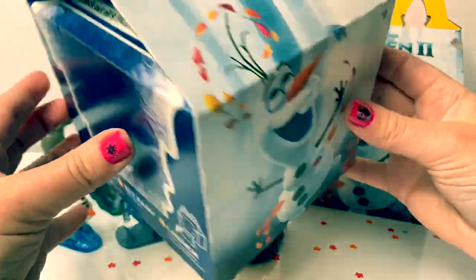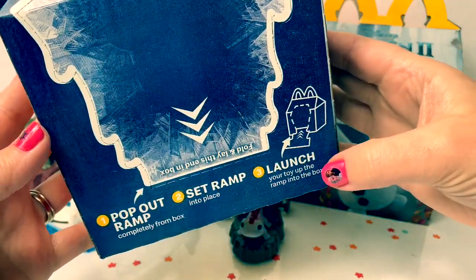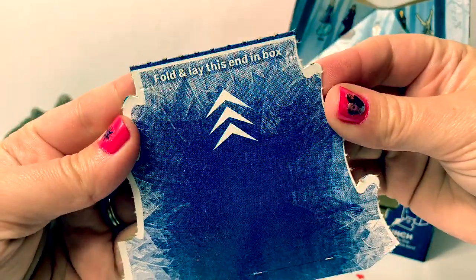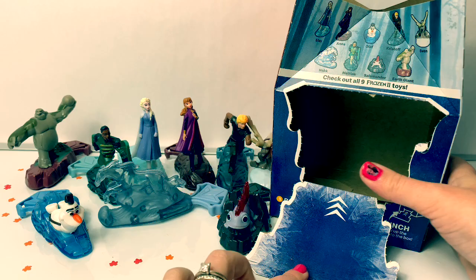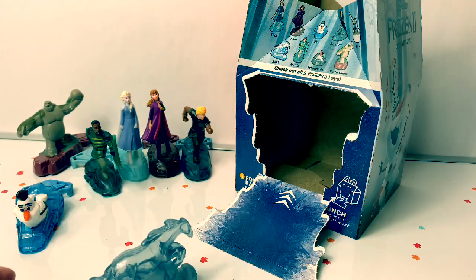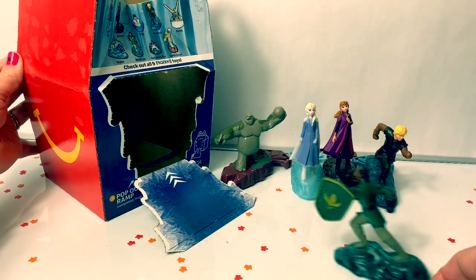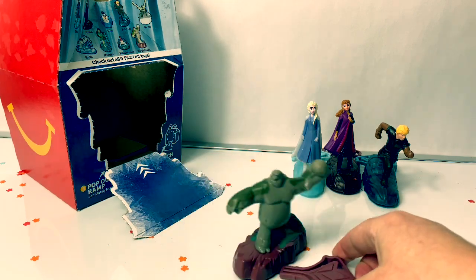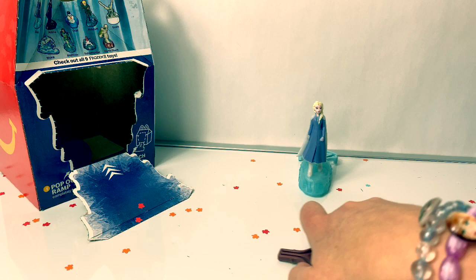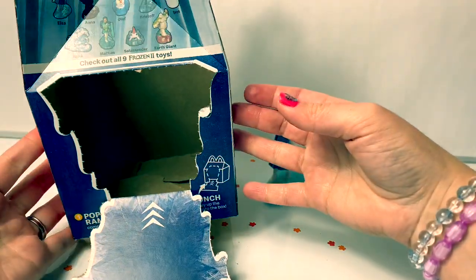What I love about this McDonald's Happy Meal box is it becomes a ramp for your toys. It says: pop out ramp, set ramp into place, and launch your toy up the ramp into the box. This looks super fun. Fold and lay this end in the box. Now let's see Sven, Princess Anna, and Queen Elsa take a turn. This box is so fun — I love it!